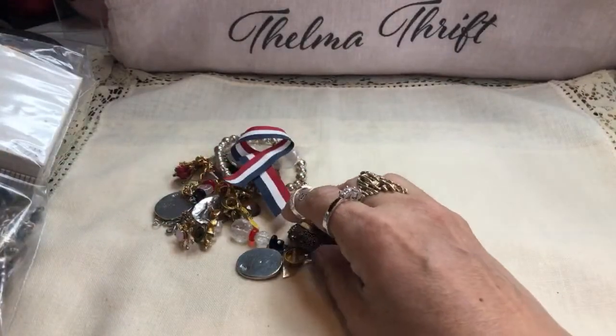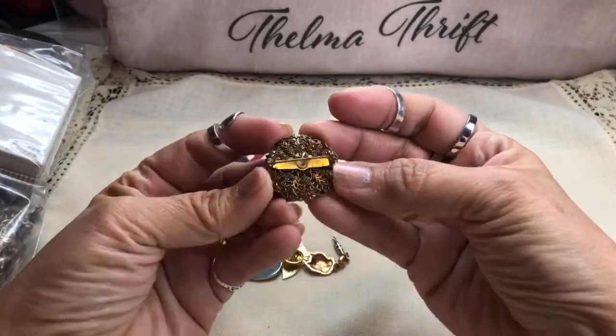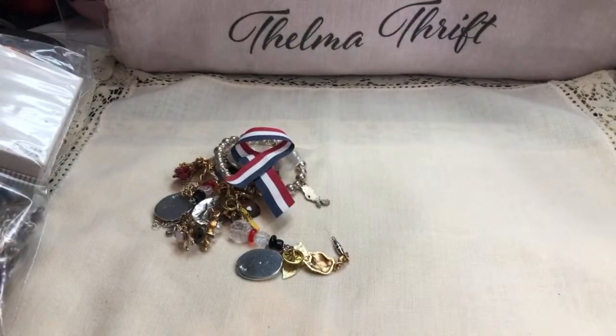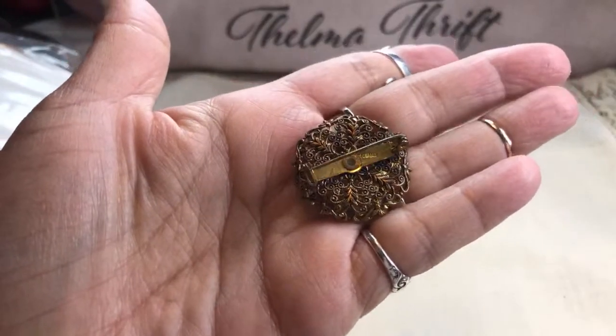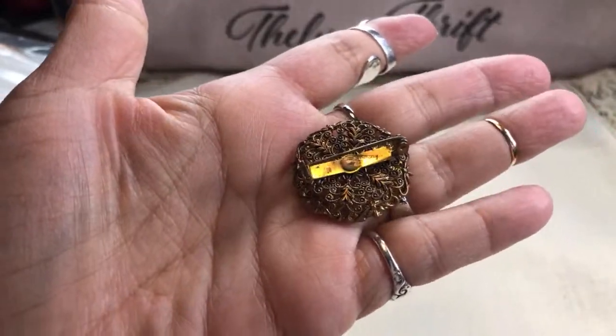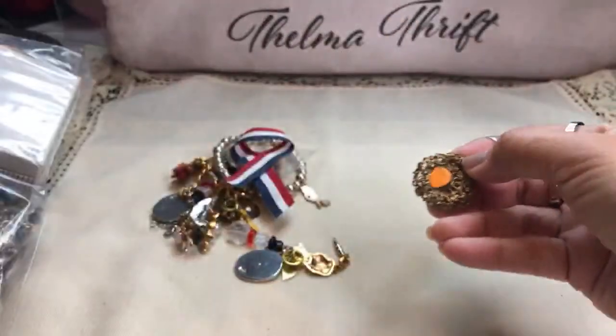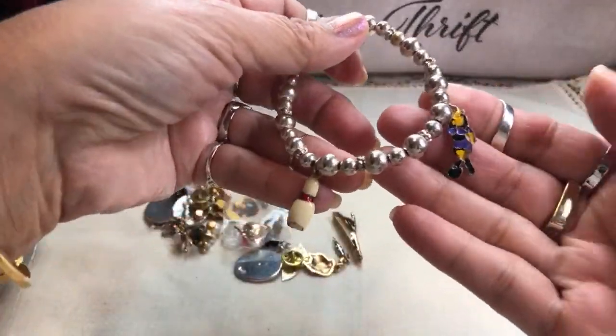Here's a little baggie with some incidentals. This piece is marked — it has very interesting filigree work on it. Let me see what this says — it says Germany. You can see the remnants of the word Germany. It probably had a cameo or something on it at one point. Look at that pretty filigree work. And then we have a little bowler.